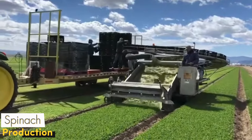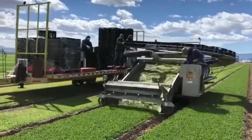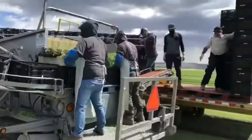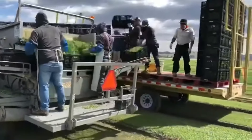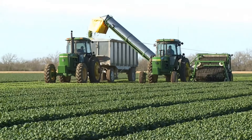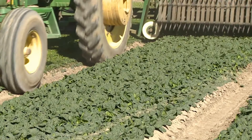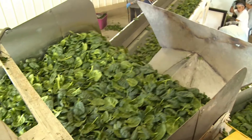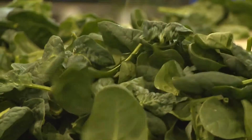Spinach harvesting is a process that requires attention due to its delicate leaves. Special harvesting machines gently advance through the field and collect each leaf without damaging it. These machines cut the spinach at the most suitable point and prevent the leaves from breaking or crushing while being transported to the collection area. Each step of the harvest is adjusted to preserve the freshness of the spinach. The collected spinach is quickly transported to the packaging area.